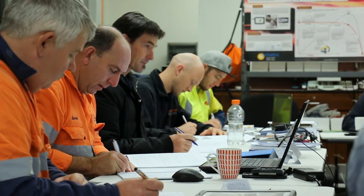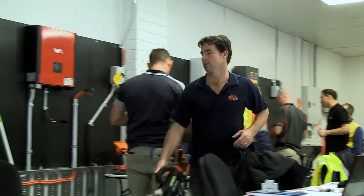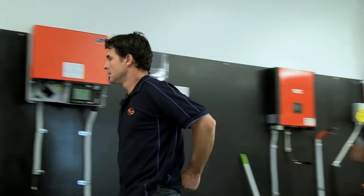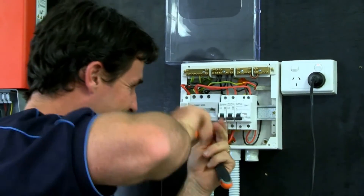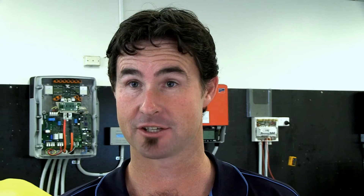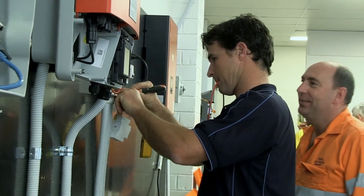I'm from Albury, an electrician doing the course to further my education and to understand more about batteries and their impact in society. Because we're electricians, tradesmen, and we're doing the installations, we need to learn the practical side more so than just the theory. We learn a lot about dangers and safety issues with batteries and how they work in domestic and commercial installations.